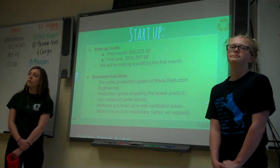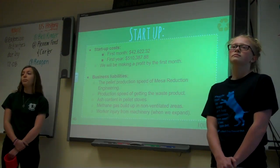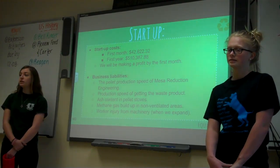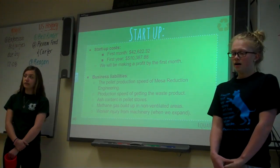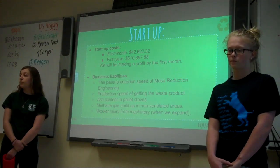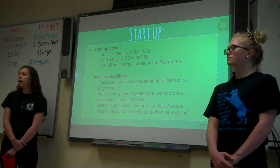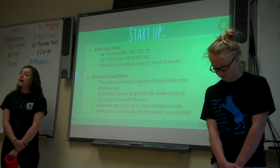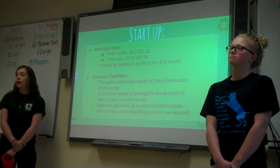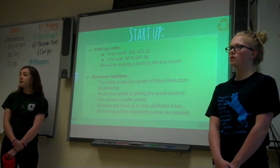Our starter costs for the first month were about $42,000. In the first year we're about $510,000. But we'll be making a profit our very first month. Some business liabilities are the pellet production speed of the Mesa Reduction Engineering Facility, the production speed of getting the waste product from our local farmers, ash content in pellet stoves — which is why we're recommending customers get a gasifier — methane gas buildup in non-ventilated areas, and work injury from machinery when we expand.